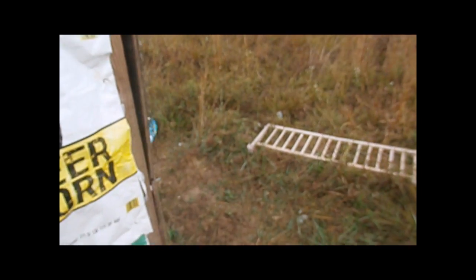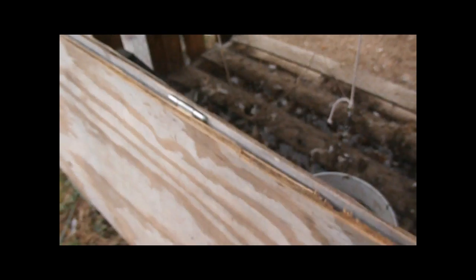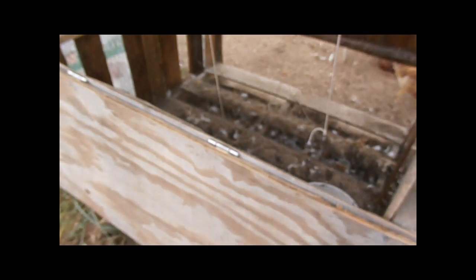But I'm fixing to open their chicken house. I'll just let them come out, and whenever, if it goes to raining or anything, I'll have to come back and try to put something leaning up here to keep that nest box dry. There we go. Okay, it's open.